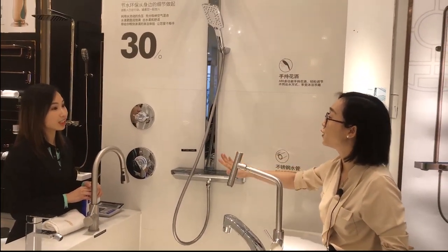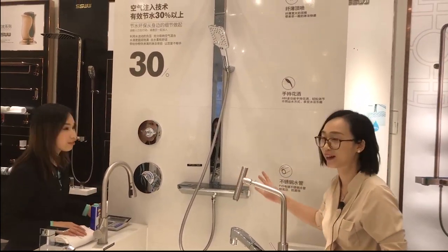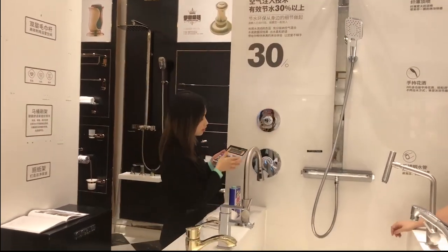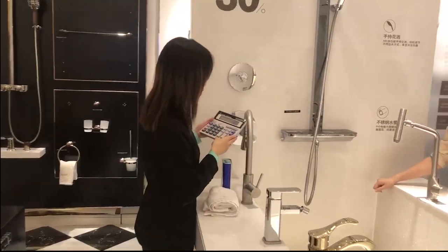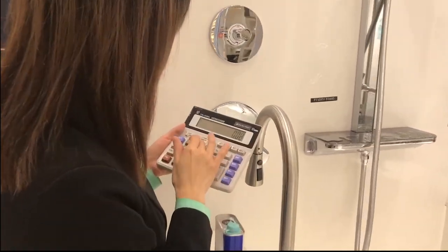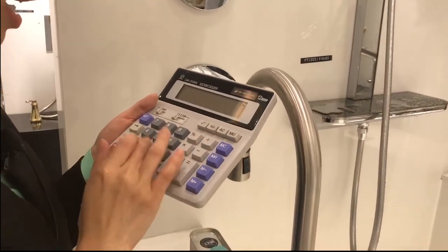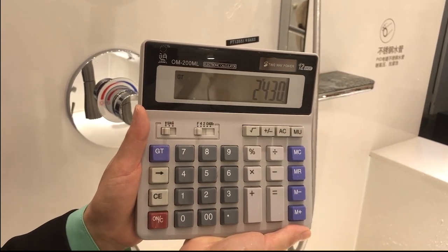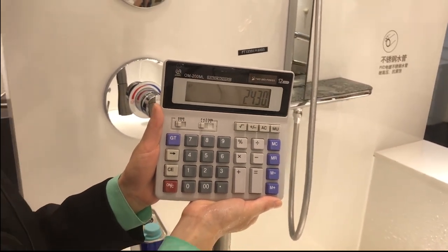May I also know the price? The original price is 8,683 RMB and after discount for this month it is 2,430 RMB.